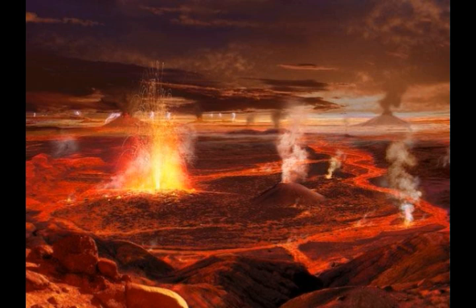A xenolith is a rock fragment that becomes enveloped in a larger rock during its later development and solidification. In geology, the term xenolith is almost exclusively used to describe inclusions in igneous rock during magma emplacement and eruption. Despite relative rarity, kimberlite has attracted attention because it serves as a carrier of diamonds and garnets, and peridotite mantle xenoliths to the Earth's surface — with probable derivation from depths greater than any other igneous rock type.